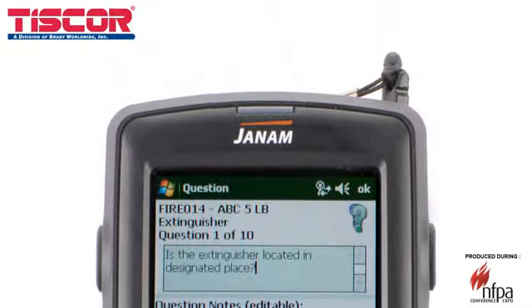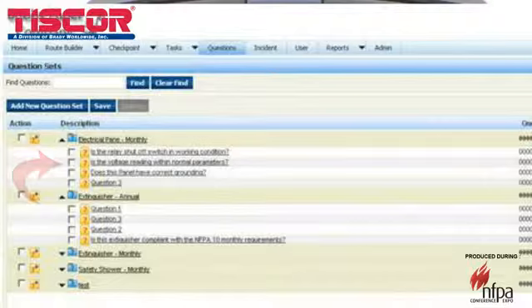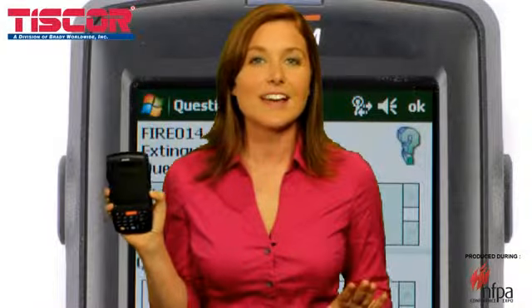Inspect&Track mobilizes your processes by taking your inspection tasks or question sets to the field via our robust handheld application. All the information you need to complete an inspection is on this device. Inspect&Track is easy to set up and use, and it follows your business rules — you determine the tasks or questions that are pertinent to your business needs.